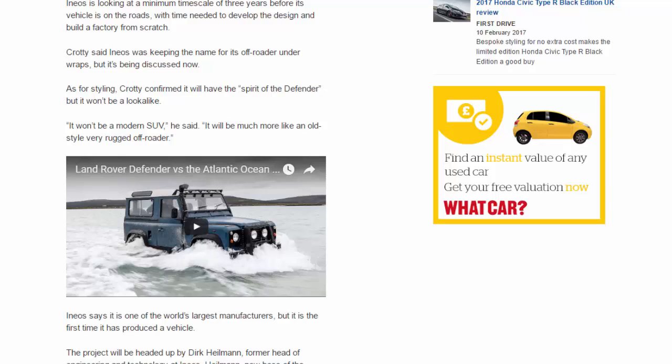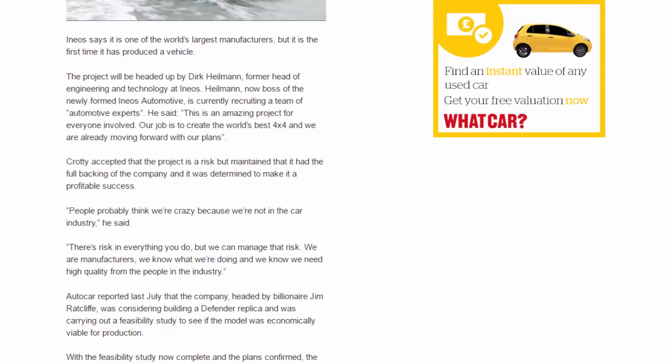Ineos says it is one of the world's largest manufacturers, but it is the first time it has produced a vehicle. The project will be headed up by Dirk Heilman, former head of engineering and technology at Ineos, now boss of the newly formed Ineos Automotive, who is currently recruiting a team of automotive experts.